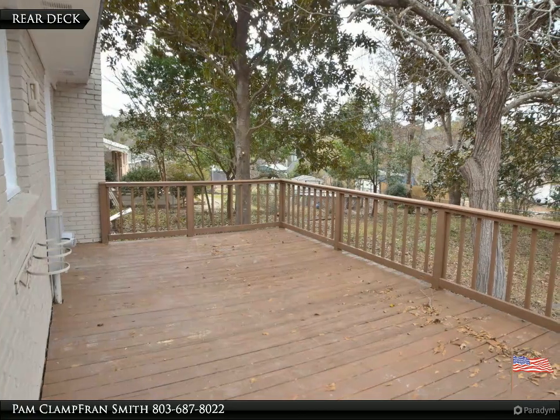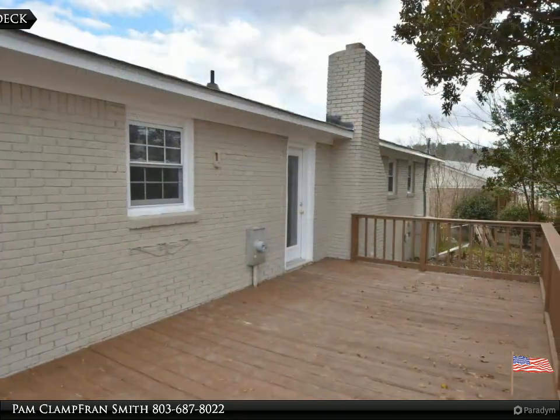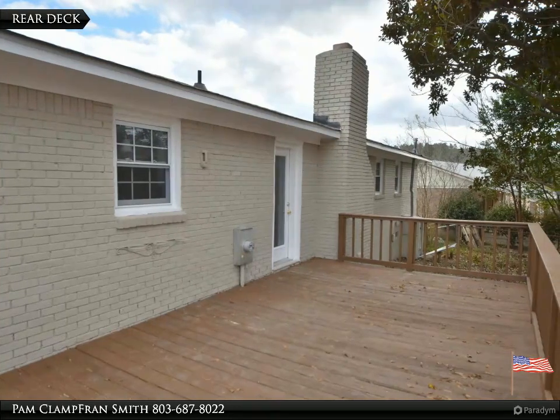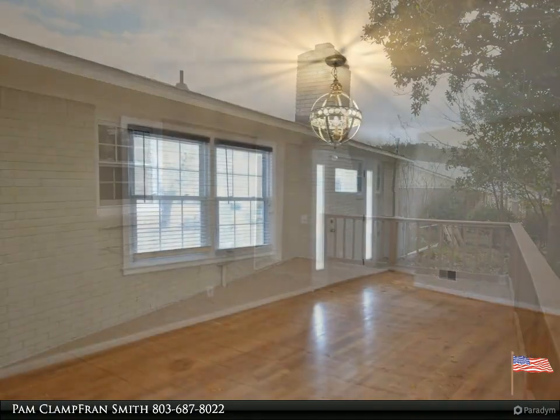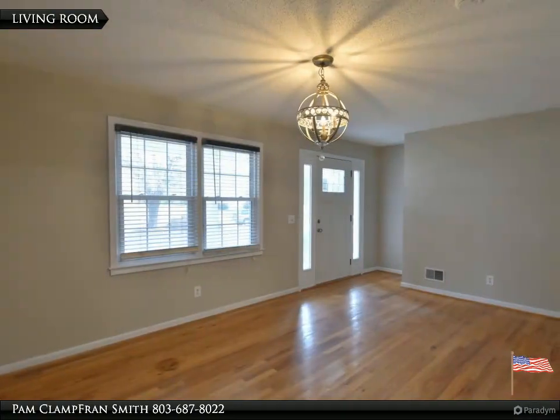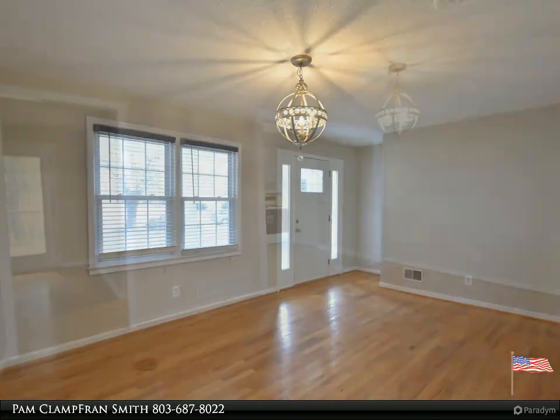Living and dining room combo. New roof. All-new laminate flooring throughout bedrooms and living room. Freshly painted inside and out. Kitchen with butcher block countertops and tile backsplash. Home is located in Lexington 2 school district.